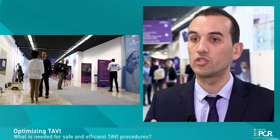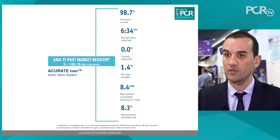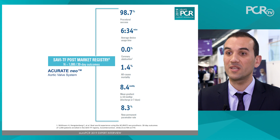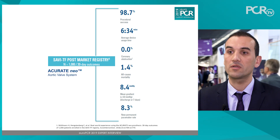Summarising how to optimise the modern transfemoral TAVI procedure, first we think about the choice of device to ensure at least 100% technical success when implanting — meaning the device will be properly implanted in a correct anatomically scheduled position with good valve function, without more than trace or mild paravalvular leak.